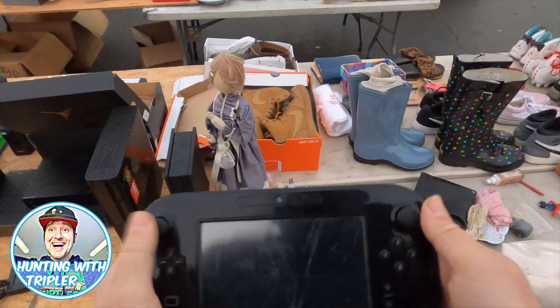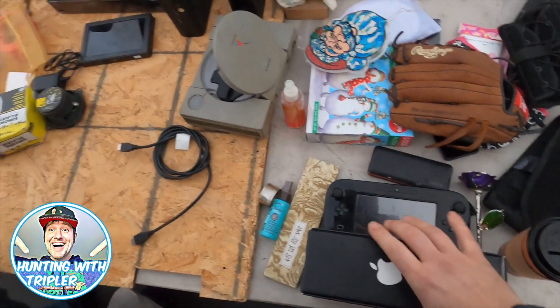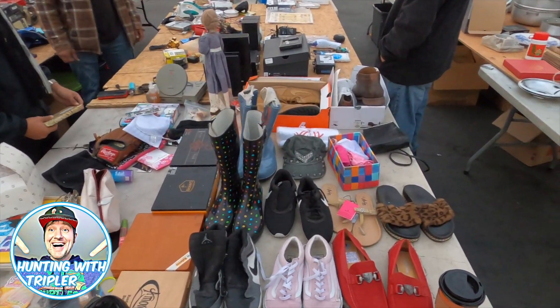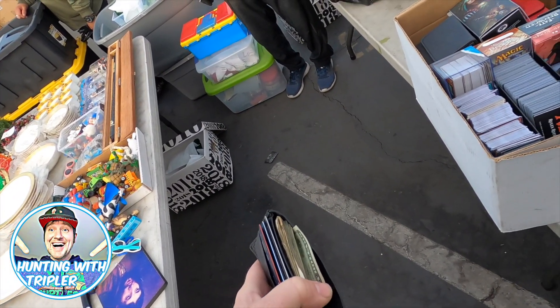Previously on Hunting with Tripler: spotting what might be Wii items, commenting on big shoes, and agreeing on a price of $140.